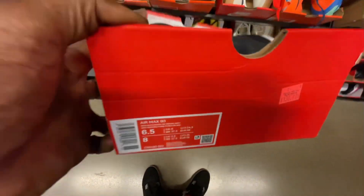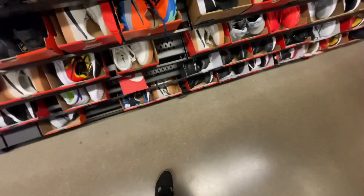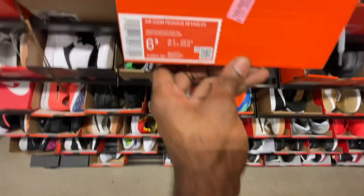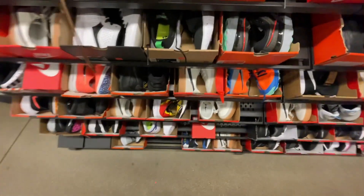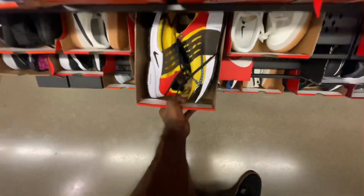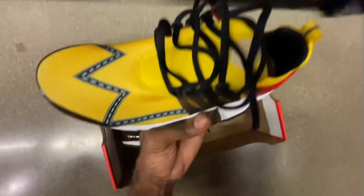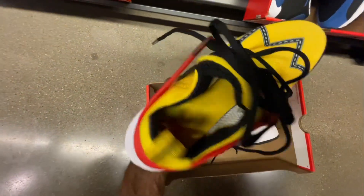Those MX 90s are going for $130 in a size six and a half. Hoping we can find some stuff since back to school just started, so I know a lot of people are coming out here. Let's see what else they have — looks like we've got some Pestos here in white, yellow, red, and green colorways.